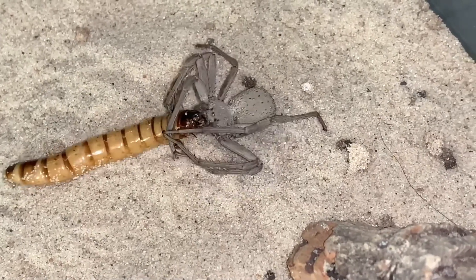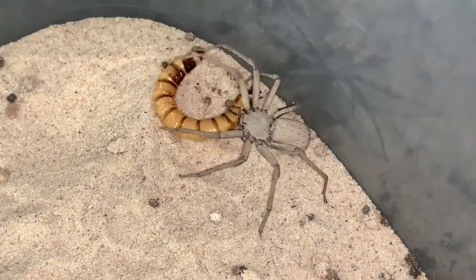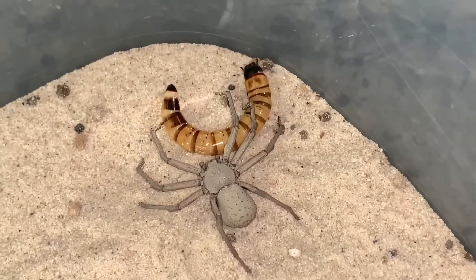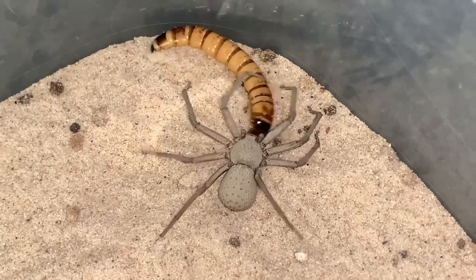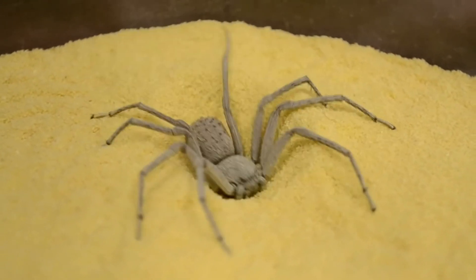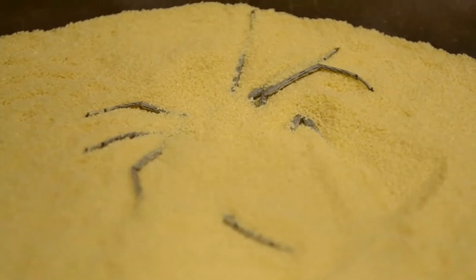The six-eyed sand spider is venomous and its bite can cause severe symptoms, including pain, swelling, and difficulty breathing, if not treated promptly. Despite its venomous bite, it is not considered a significant threat to humans, as it is not aggressive and typically only bites when threatened. The six-eyed sand spider is a solitary species and does not build webs or live in communities. It is not commonly kept as pets, but can be found in zoos and insect collections. It is an important predator in its ecosystem and helps control populations of pests and insects.